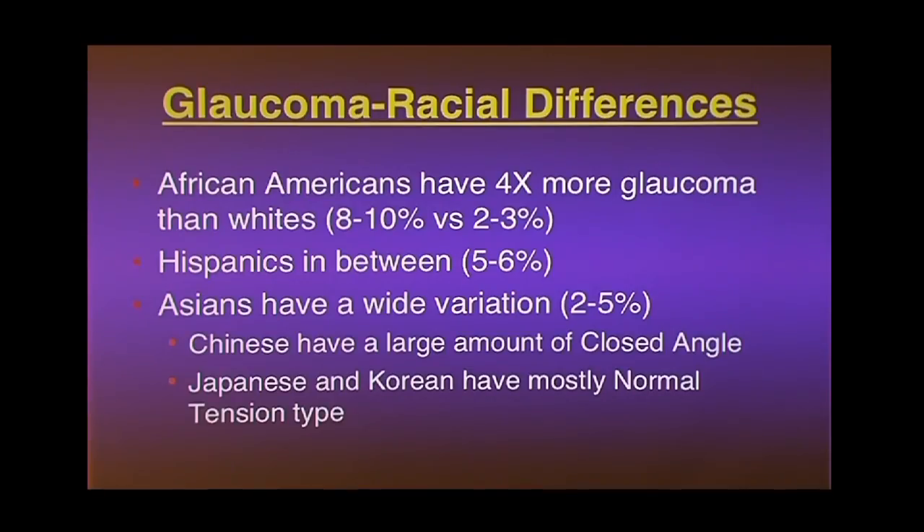There are huge racial differences in glaucoma. African Americans get four to five times more glaucoma than whites — about one in 10 African Americans will develop glaucoma, versus whites where it's about 2.5%. Even at 2.5%, that means if you walk out in the street and meet 100 people, about two or three of them will develop glaucoma. Hispanics are somewhere in between, about 5 to 6%, according to the Latino study done in Los Angeles.